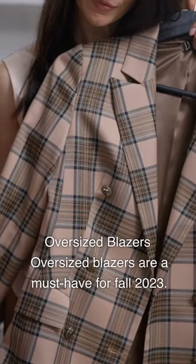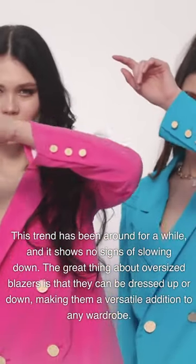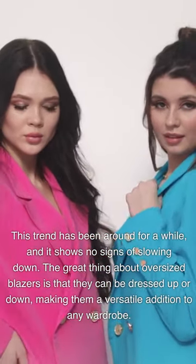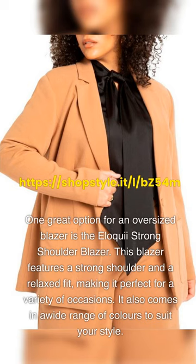Oversized blazers are a must-have for fall 2023. This trend has been around for a while and it shows no signs of slowing down. The great thing about oversized blazers is that they can be dressed up or down, making them a versatile addition to any wardrobe. One great option is the Eloquii Strong Shoulder Blazer, which features a strong shoulder and a relaxed fit, perfect for a variety of occasions. It comes in a wide range of colors to suit your style.